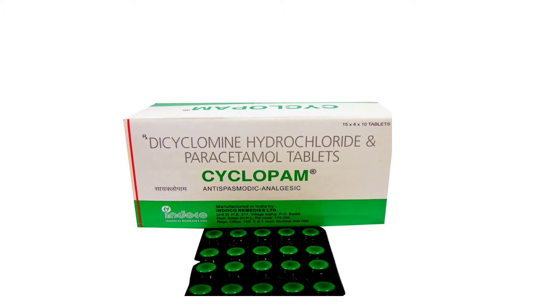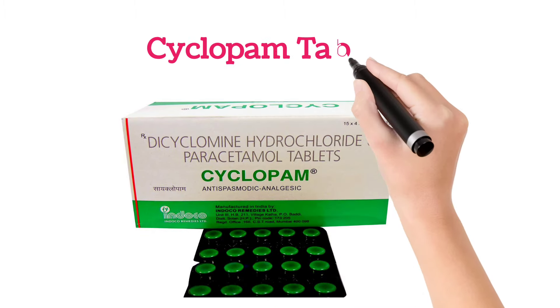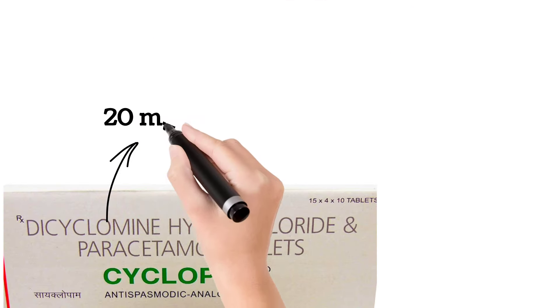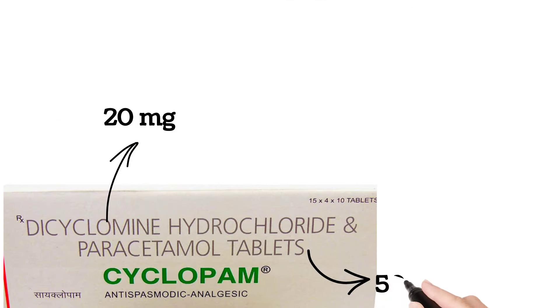Hi everyone, welcome to our channel. In this video I'm going to explain about the Cyclopam tablet. Cyclopam tablet contains dicyclamine 20 milligrams and paracetamol 500 milligrams.